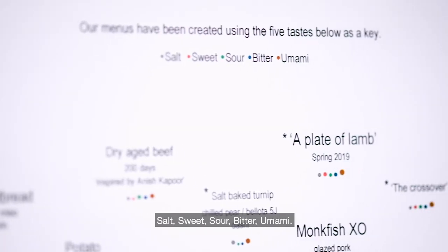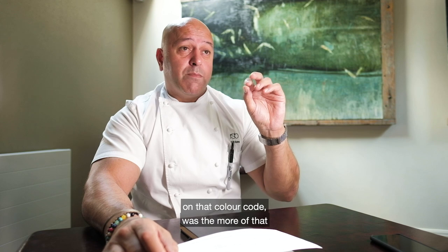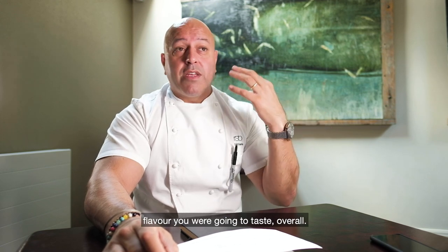So you've got salt, sweet, sour, bitter, and umami — and the bigger the dot on that color-coded chart, the more of that flavor you're going to taste overall.